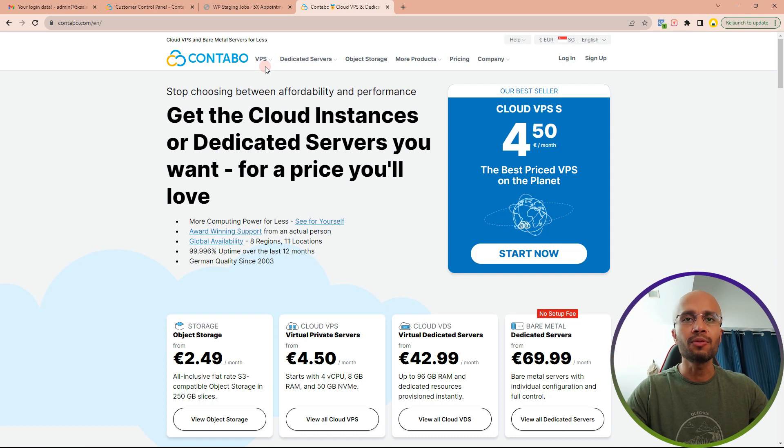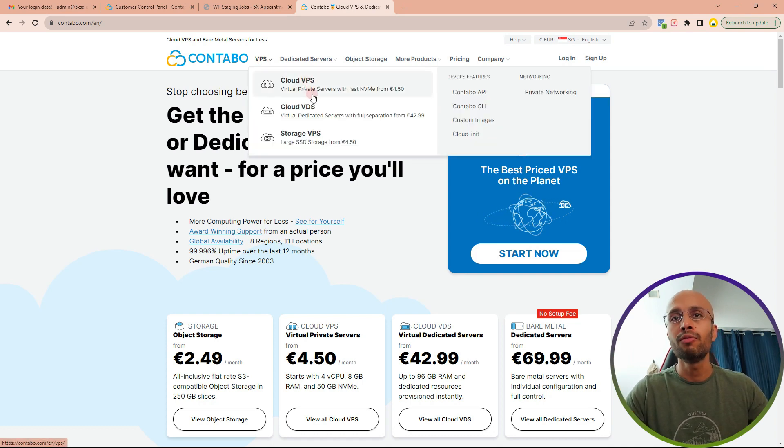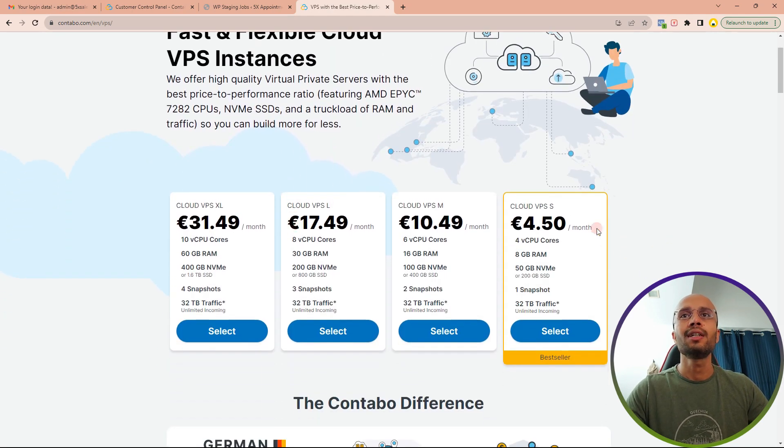They have multiple types of servers available. We are going to be interested in the Cloud Virtual Private Server. They also have dedicated servers which are more powerful and give you more privacy, but they are more expensive. If you're just starting out, a VPS is more than enough — it's what I use to host my own websites and all my clients' websites. As your business grows and traffic increases, you can slowly start upgrading to a more powerful server.